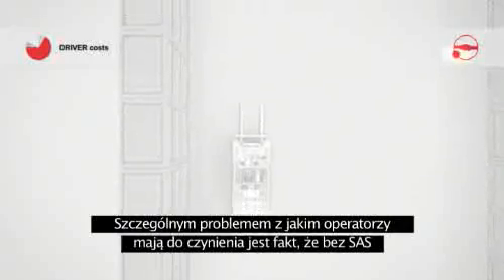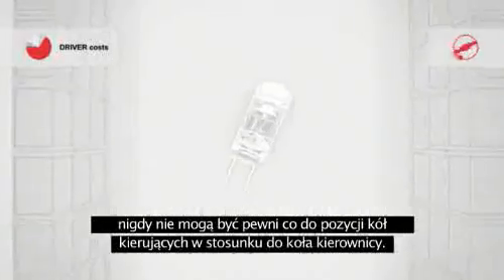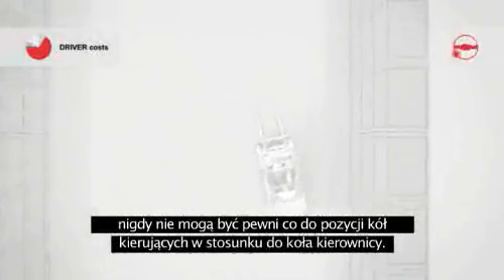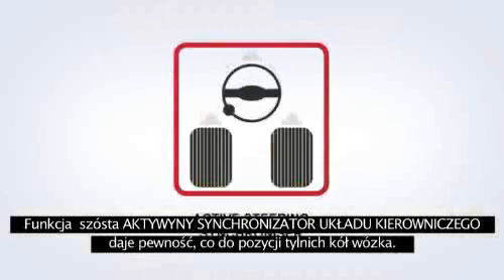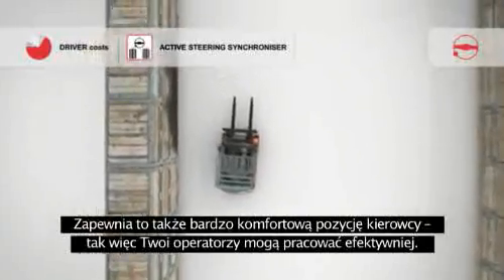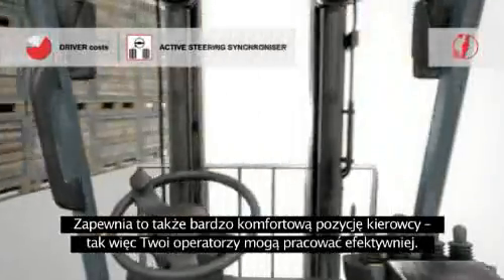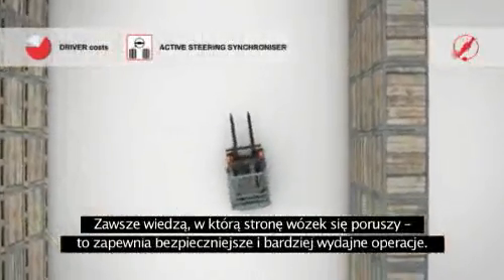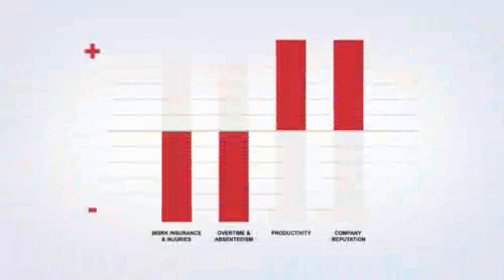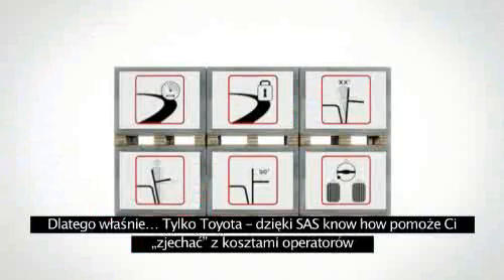One particular problem that drivers face is that without SAS, they are never sure that the steering knob and truck wheels are aligned correctly. The sixth SAS function, the active steering synchroniser, ensures that they always are. And that also provides the most comfortable driving position, so your drivers can work ergonomically and efficiently. They always know in which direction the truck will move, supporting safer and more productive operation. That's why Toyota trucks with SAS know how to drive down driver costs.